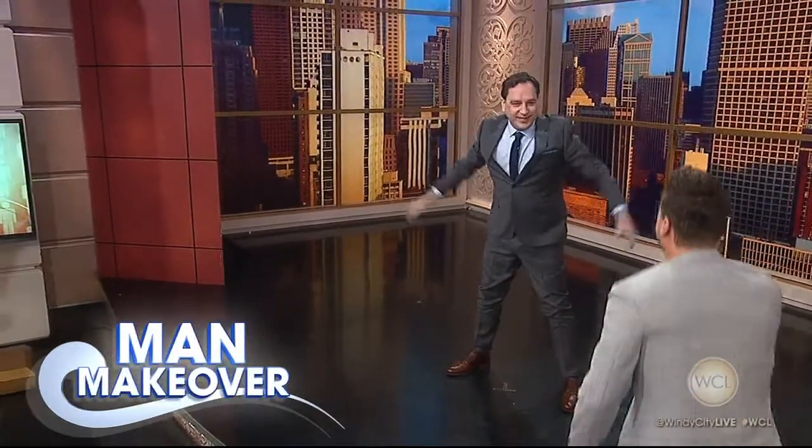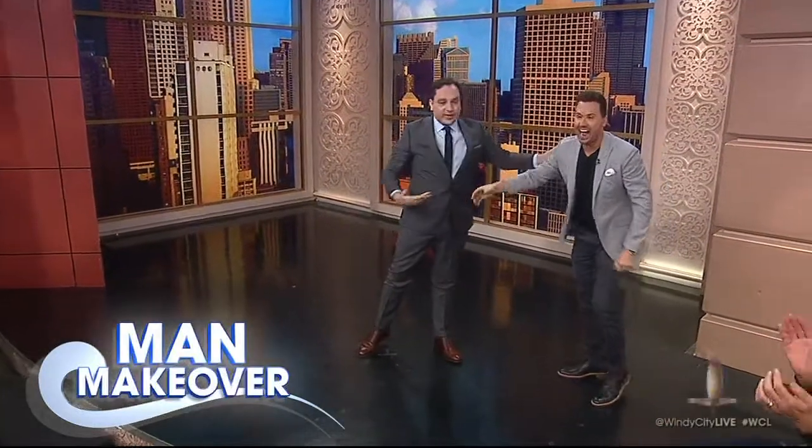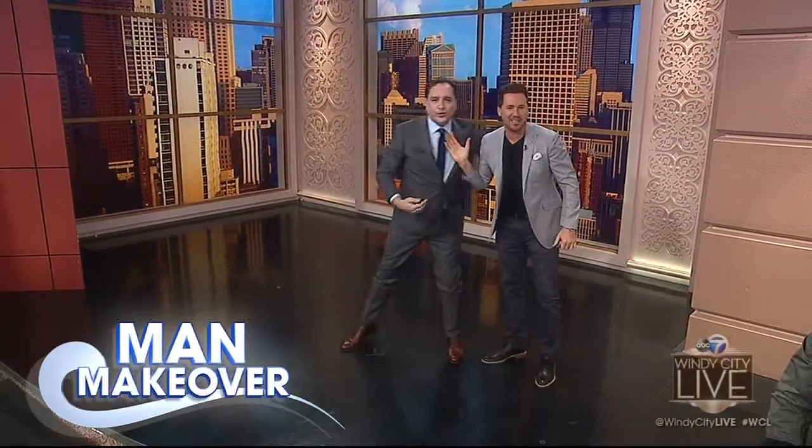Oh my God! Look at this — look what this guy did to me! I'm his friend, and I don't even recognize him. Look at this guy. Wait, take a look in that camera there. We want to get your side-by-side. Oh my goodness.